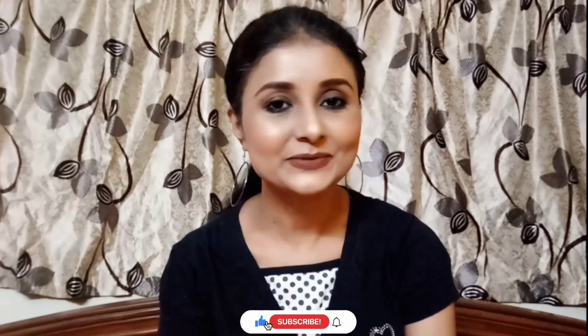Hi guys, welcome back to my channel, and if you are new here, hello! My name is Manisha. Thank you so much for stopping by, I really appreciate it. Please watch this video and if you like it, comment, share, and subscribe. Let's start today's video!